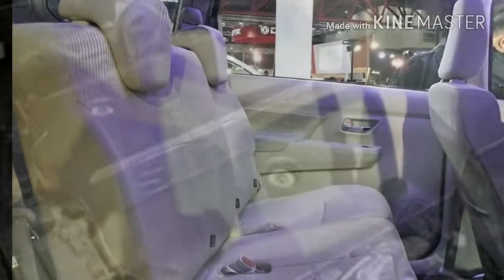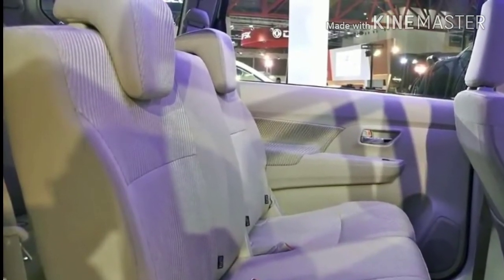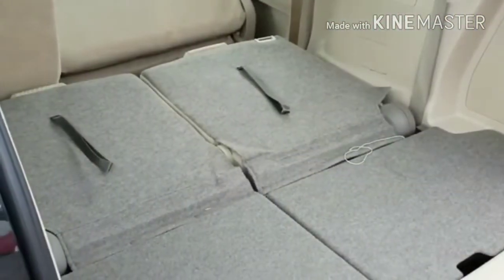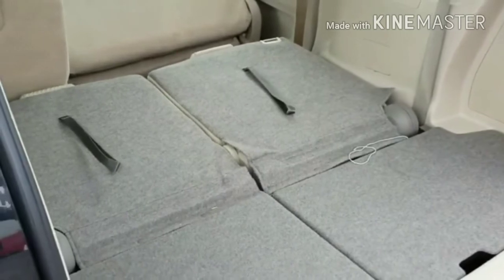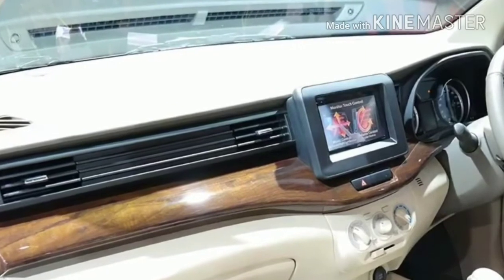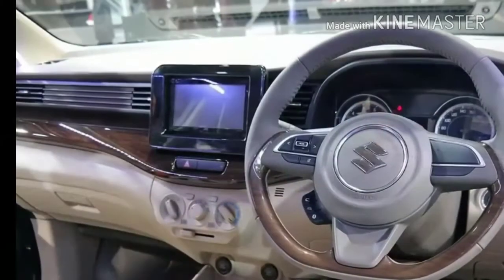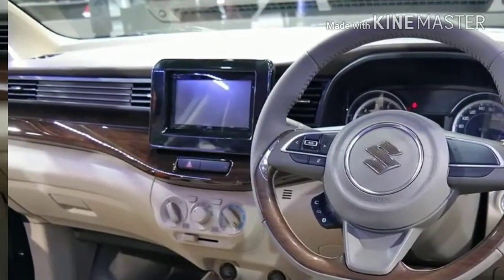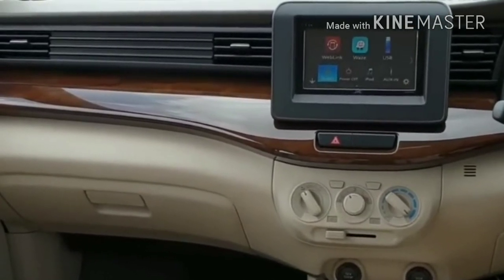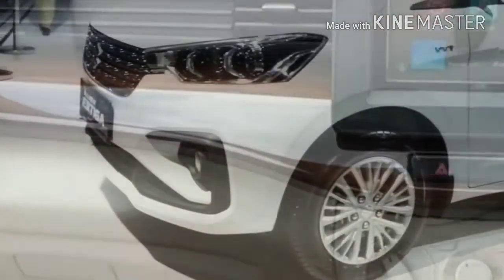Coming to the interior, because of the increased length at the rear and slightly wider width, the new Ertiga is expected to feature a more spacious cabin, especially for third-row passengers, though it compromises boot space a little. The black and beige dashboard looks similar to other Maruti models but feels refreshing here. The instrument cluster and steering are comparable to the new Swift. Air vents are vertically aligned, and a new touchscreen infotainment system along with cooled cup holders are featured in the top three variants.